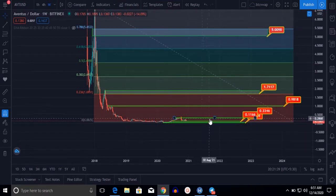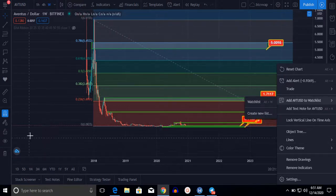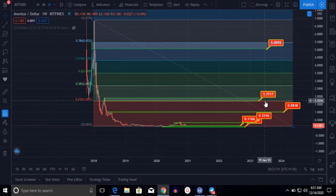Here you can see we are right at the bottom of this Fibonacci retracement. When Ventus breaks this resistance at $1.70, that is our next minimum target for six months to one year. If it breaks that, it will hit $2.70. Break that and it goes to $3.50.